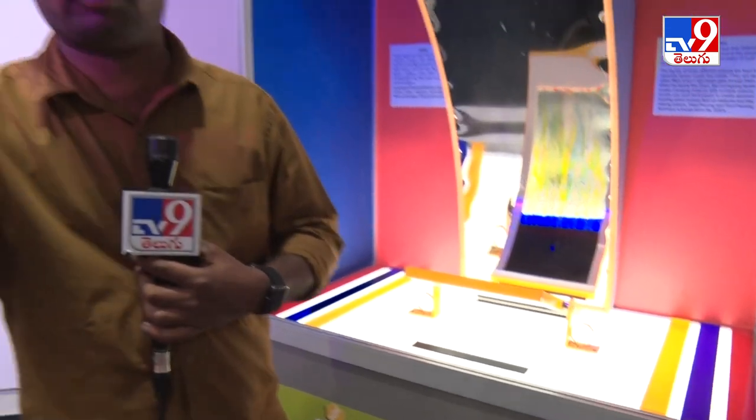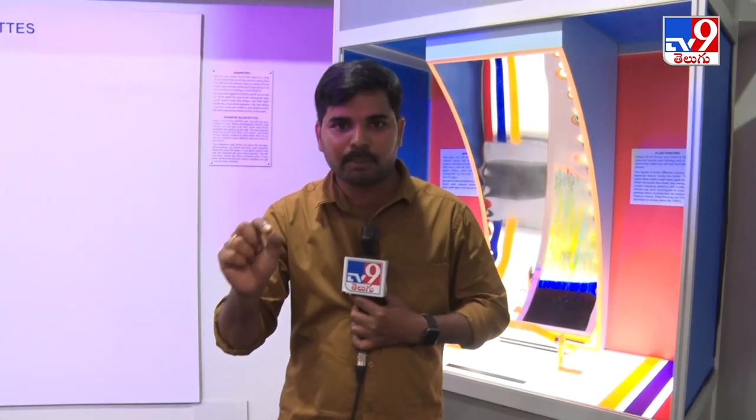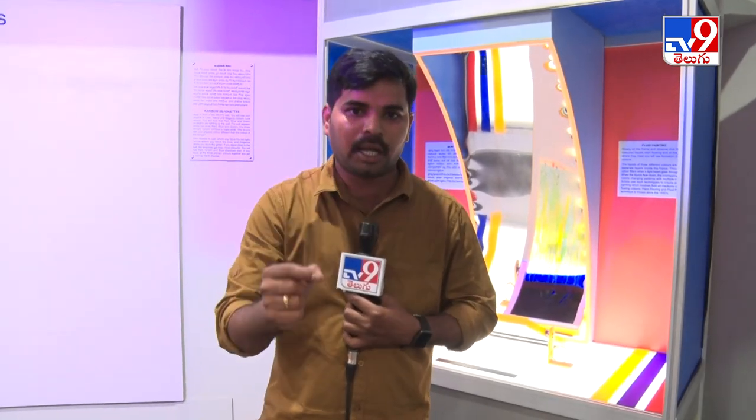There are students and visitors here at the BM Birla Science Center. We visited this experience at the BM Birla Science Gallery. Cameraman Esprasato Vidya Sagar, Tv9, Hyderabad.